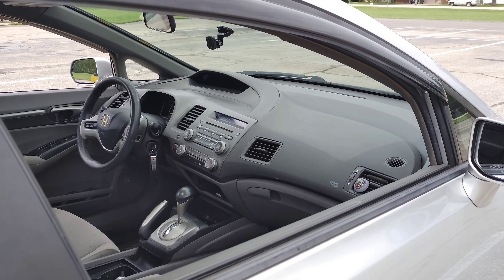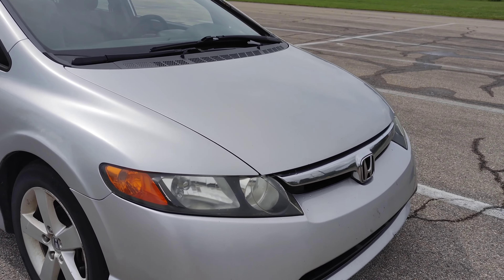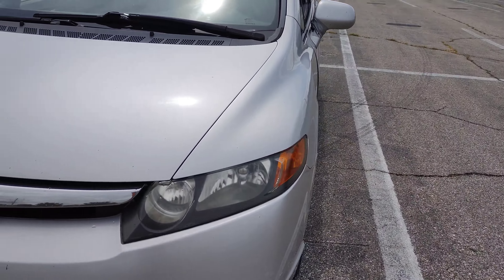Is this going to be the worst $1,500 investment I've ever made or the best? The main thing for me is I drive about 65 miles a day to and from work — cheap cars that are good on gas that people can afford. I've watched several videos on YouTube of these cars going 300 to 500,000 miles with the original motor and original transmission. So with this having 213,000 miles, it doesn't scare me.